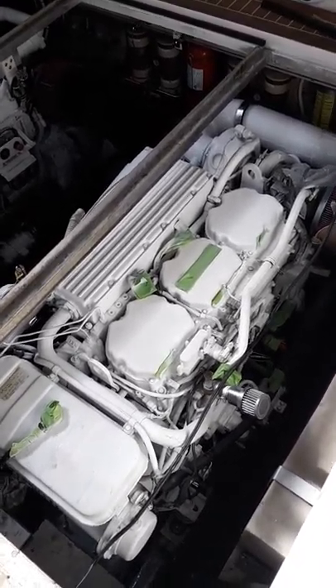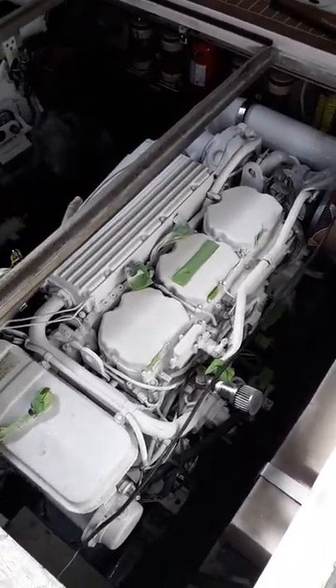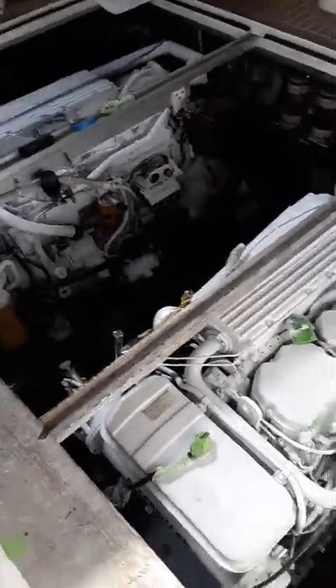Engine room day five. Taking off most of the tape off the engines — those ones are done and complete. Bilge walls are painted, there are some touch-up spots remaining, and new tape around the perimeter. Sealed up the ladder.